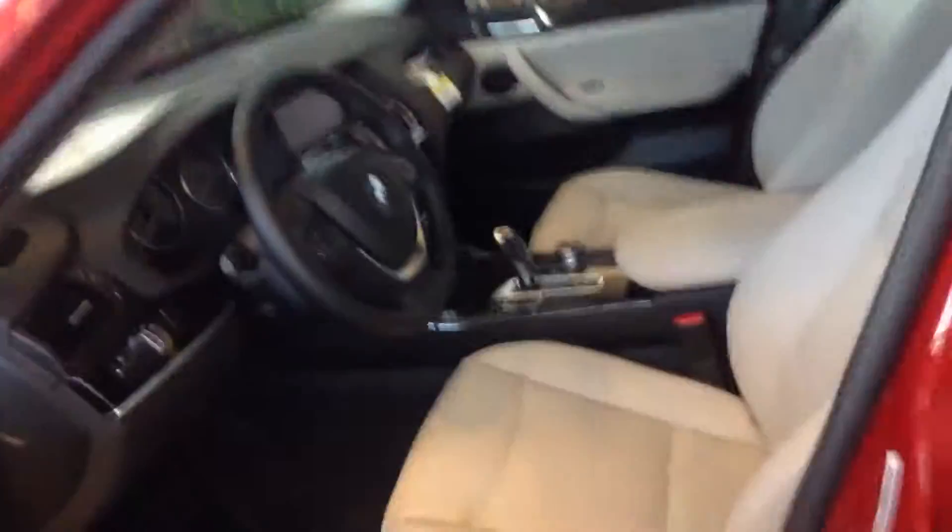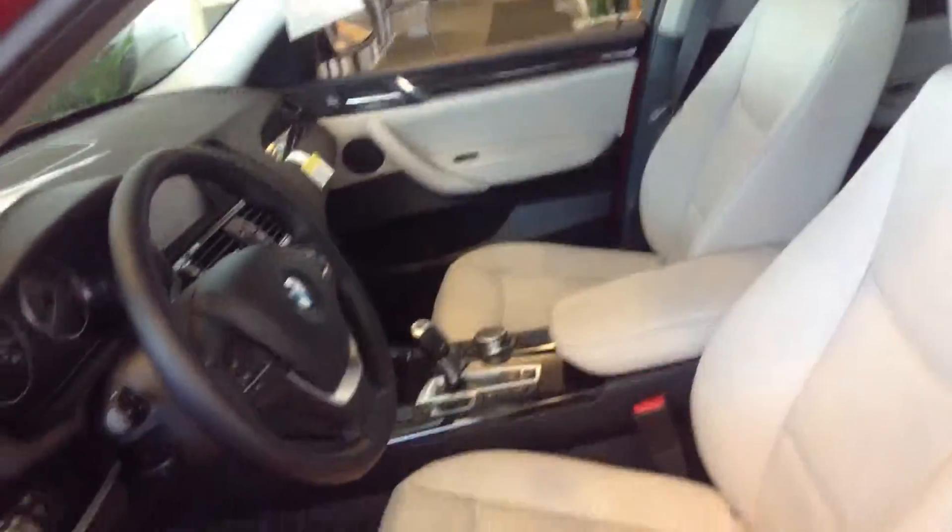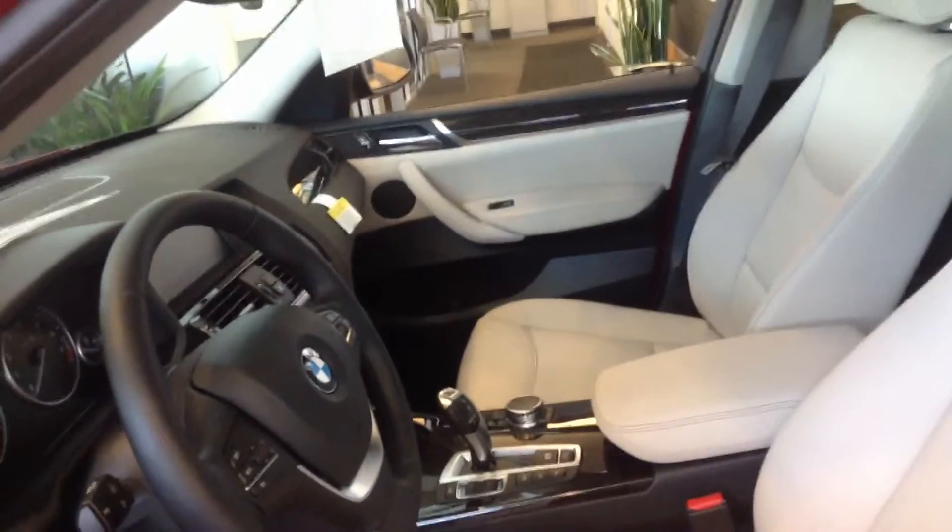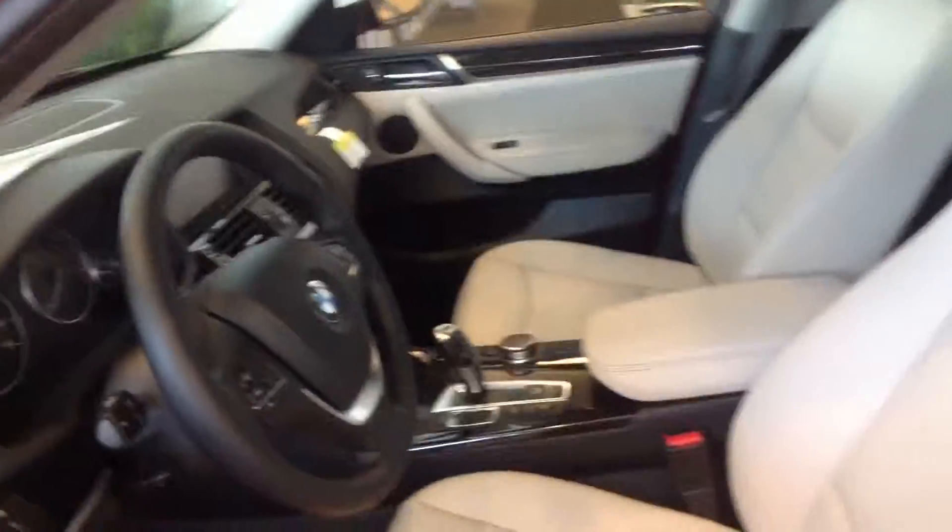It's a really nice interior. It's got what they call the oyster interior, which is kind of — it's not bright white but it's whiter than a beige — and it's trimmed down in black, as you can see, so it looks really, really sharp.